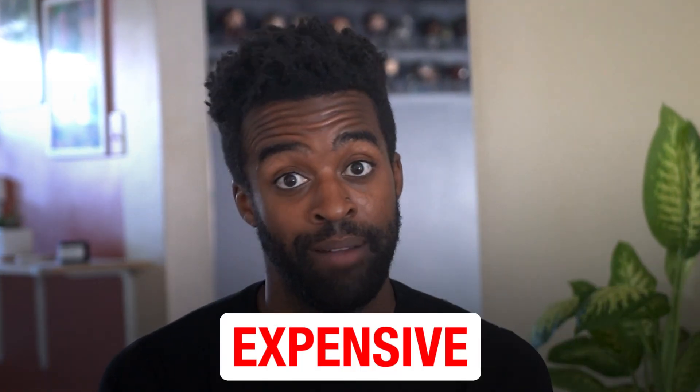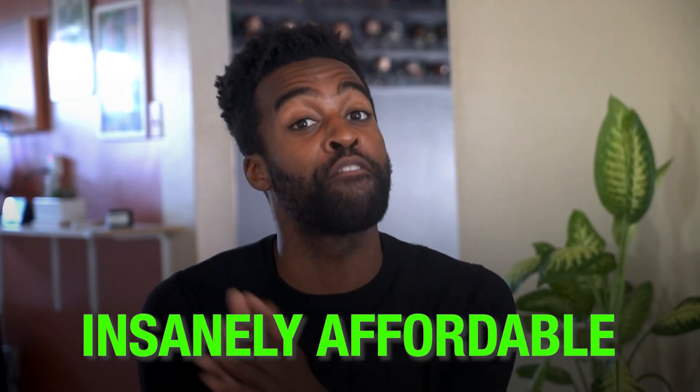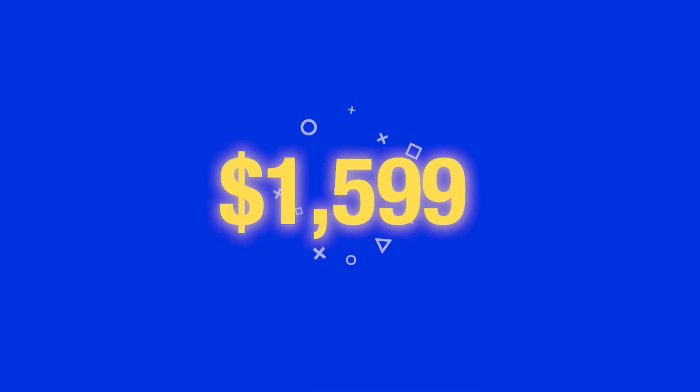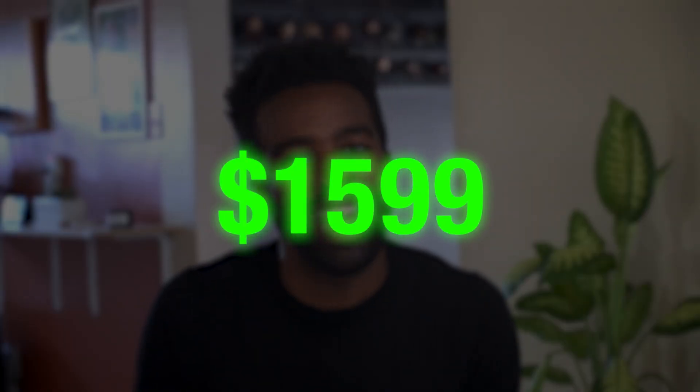Typical training programs are absurdly expensive and can set you back with student debt. But preppy's program is insanely affordable. You can enroll in preppy's certification program for just $1,599 — yes, just $1,599.